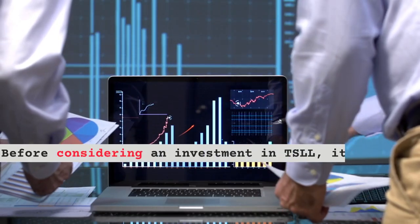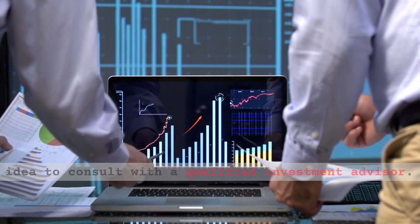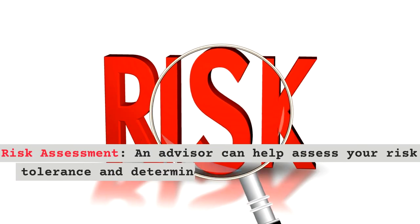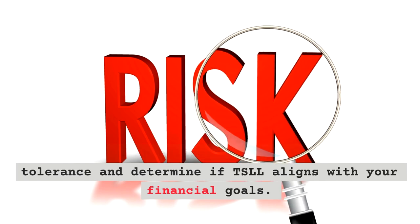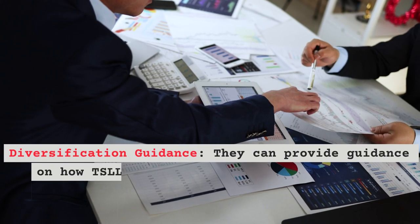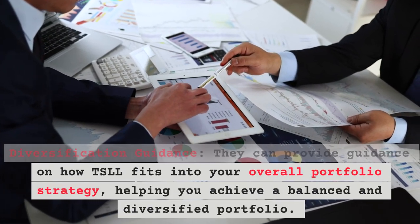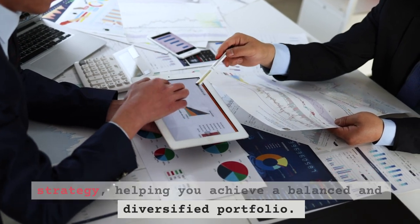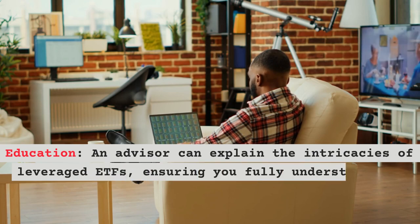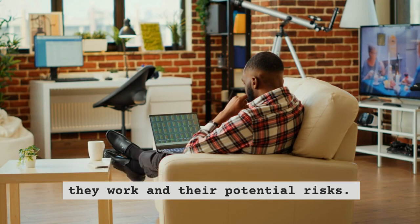Before considering an investment in TSLL, it's a good idea to consult with a qualified investment advisor. An advisor can help assess your risk tolerance and determine if TSLL aligns with your financial goals. They can provide guidance on how TSLL fits into your overall portfolio strategy, helping you achieve a balanced and diversified portfolio. An advisor can also explain the intricacies of leveraged ETFs, ensuring you fully understand how they work and their potential risks.